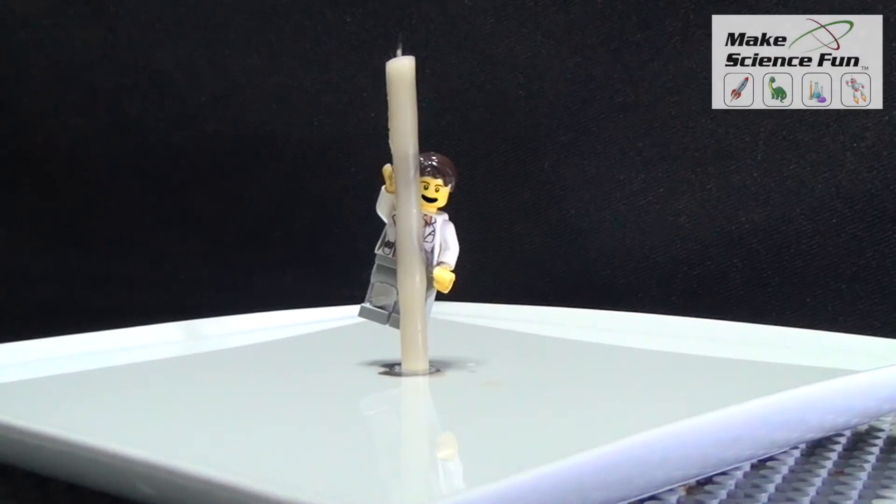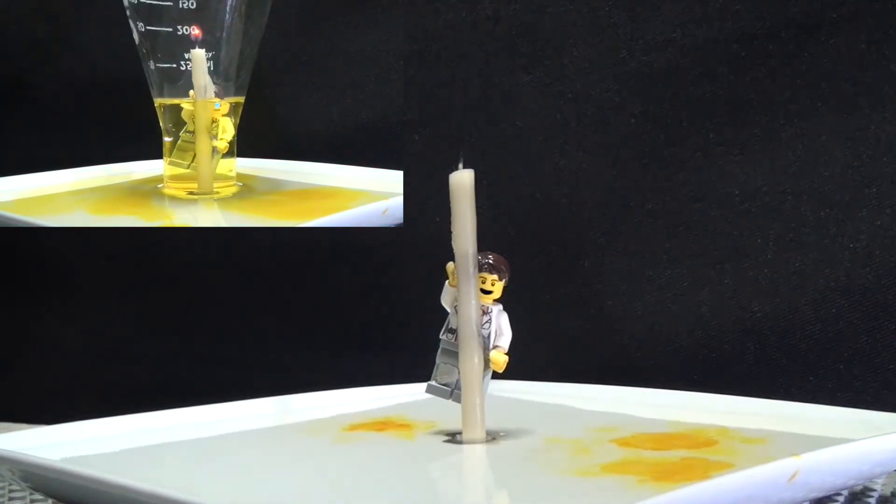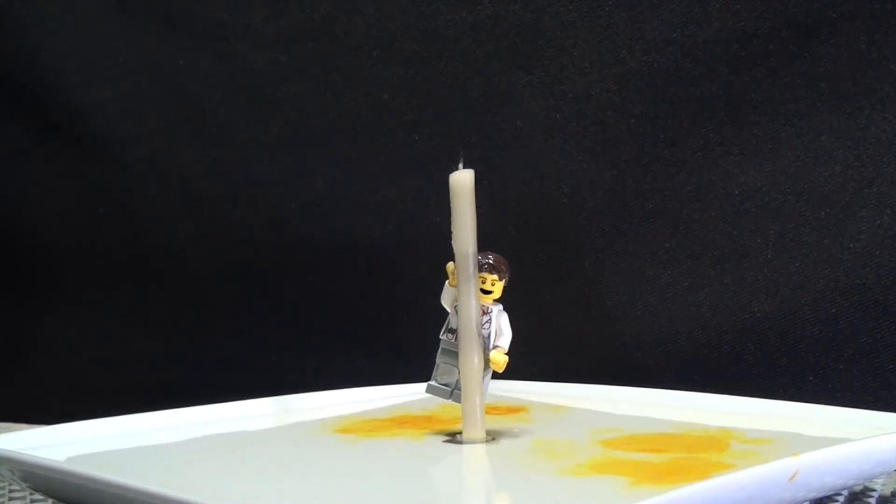G'day, Jacob from Make Science Fun. Thanks for joining me today. In last week's episode we had a competition to see who could explain how the water got into the bottle. Today I'm going to explain how it happens.